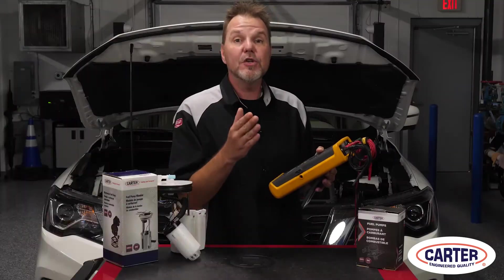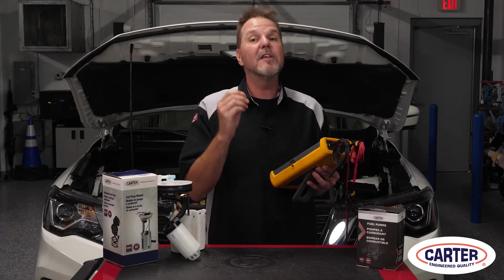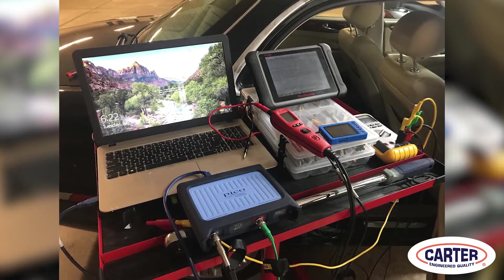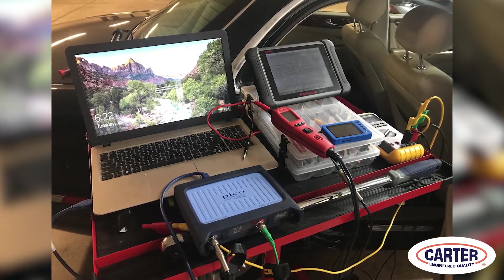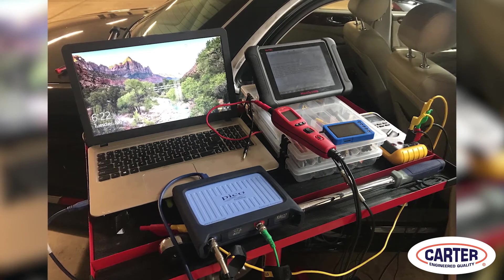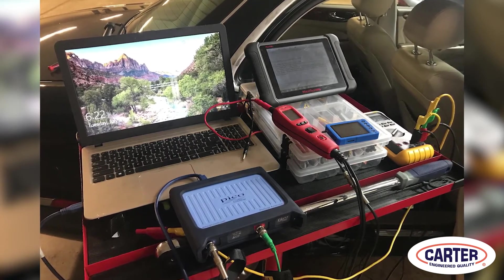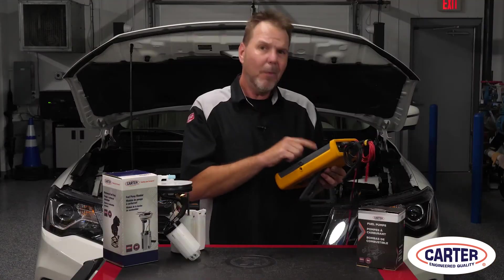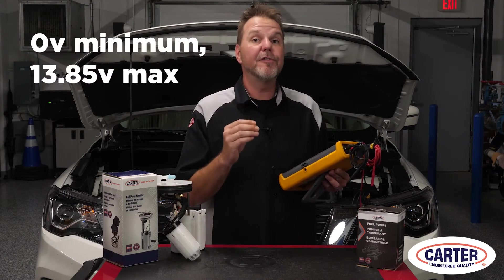With the engine on idle, the duty cycle on the scan tool and the meter is 35.6%. Since the injectors have a very short open time, the pressure at the rail remains at 58 psi. If we rev or increase the load on the engine, the duty cycle increases to keep the pressure at the fuel rail between 55 to 60 psi.